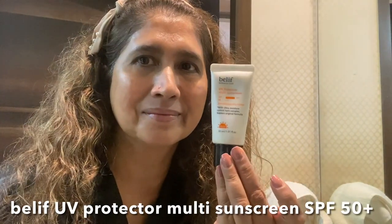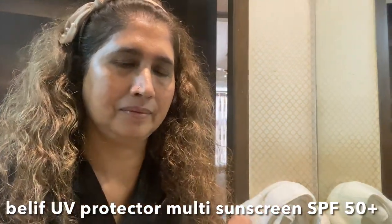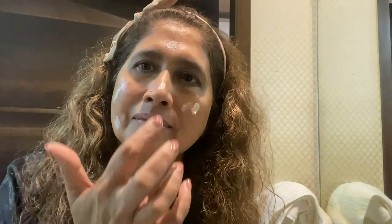Next I'm using Belive UV Protector Multi Sunscreen. One of the most important ways to take care of your skin is to protect it from the sun — a lifetime of sun exposure can cause wrinkles, age spots, and other skin problems. All my life I never used sunscreen, and I had no knowledge of its importance. But recently I started using it regularly, even when I'm at home. If there is one beauty rule I'd tell anyone: wear a good amount of sunscreen. A coin-size amount is good enough for your face, and make this part of your everyday routine — don't skip it.